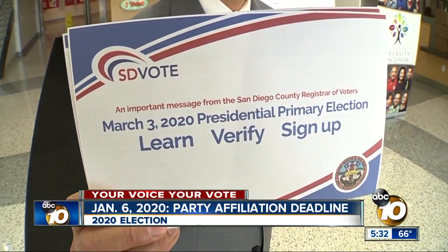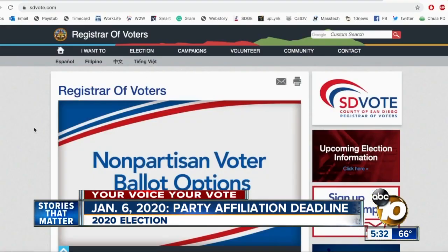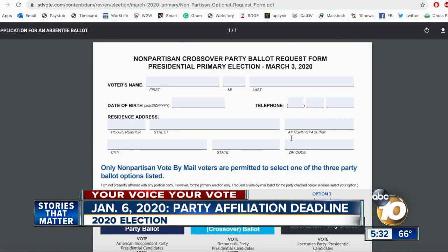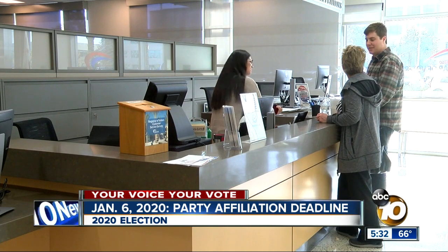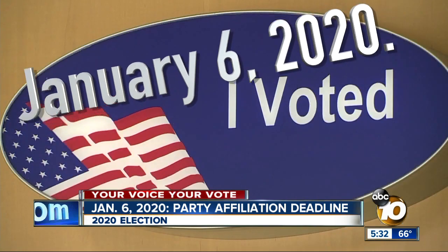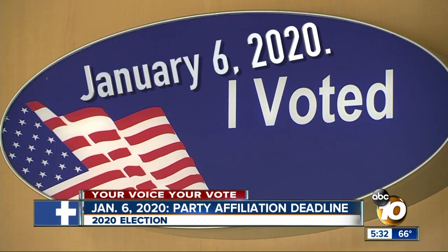To re-register your party affiliation, you can send back the mailer you got last November, or head to sdvote.com, click the non-partisan crossover party ballot request form, and email your response. Or you could call the registrar's office and request a change. Remember, the deadline to do so is next Monday, January 6th.